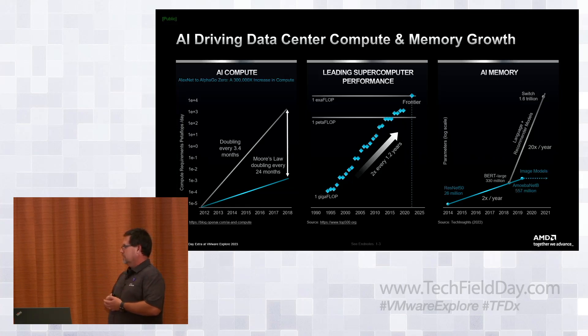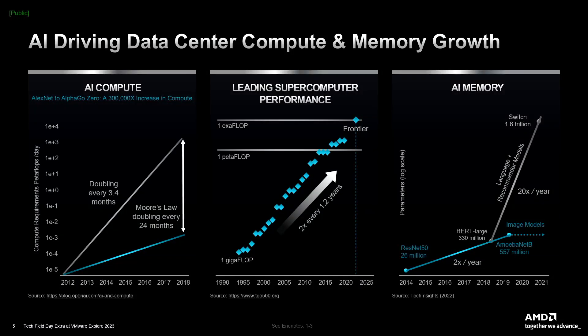If you look at the leading supercomputers, they're doubling every 1.2 to 1.3 years. If you look at what we launched with Frontier last year and what we're deploying with El Capitan later this year, we're going to stay on that trajectory. Power is going up, no doubt, but performance per watt and efficiency is staying very good because we're moving to a very good heterogeneous architecture. On the memory subsystem, we're in an era of memory being the bottleneck, especially fast-access memory for some of these large models.